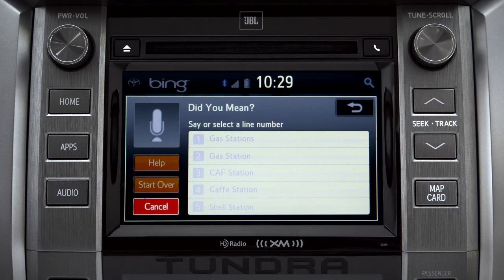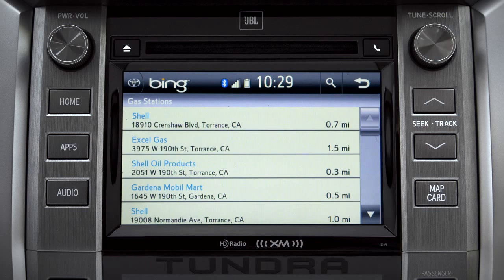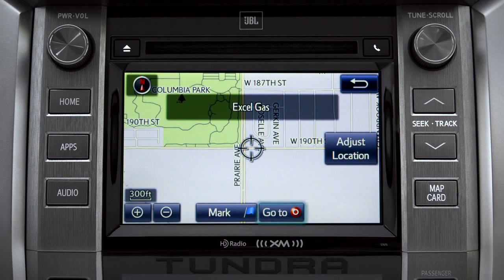Showing the results for gas stations. Tap the one you want. A new screen will pop up with more details. Tap the map icon to set it as a destination, then tap Go To.